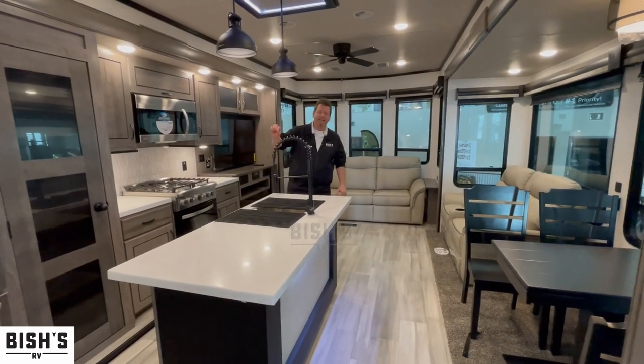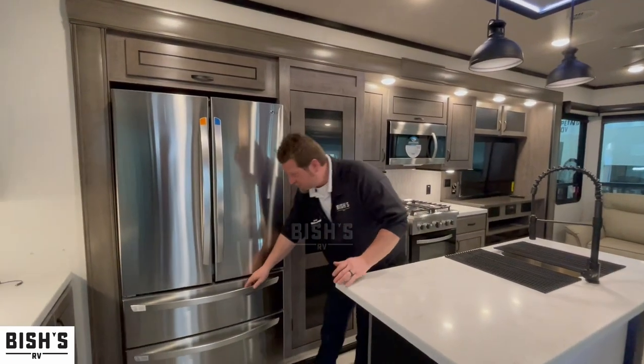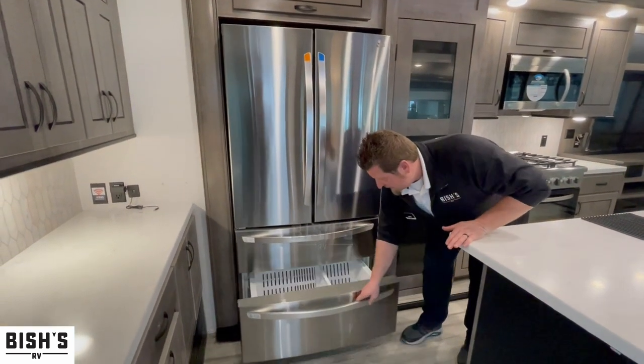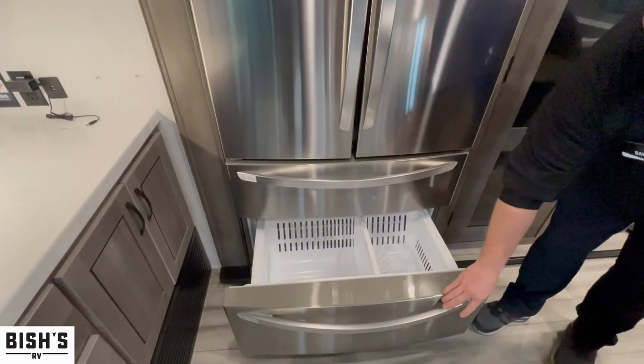A 20 — yes, 20 cubic foot refrigerator with double freezer doors. The top freezer has your ice maker and a little bit of storage. The next one is much deeper for produce, frozen goods, whatever you decide to put in there.